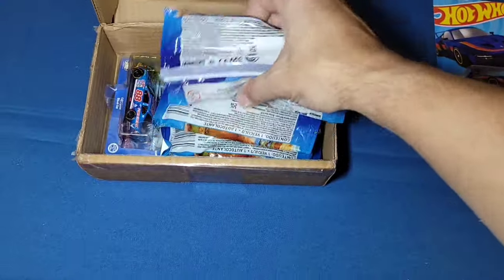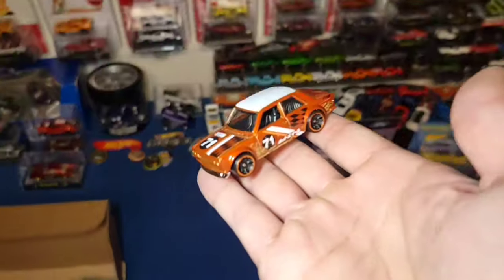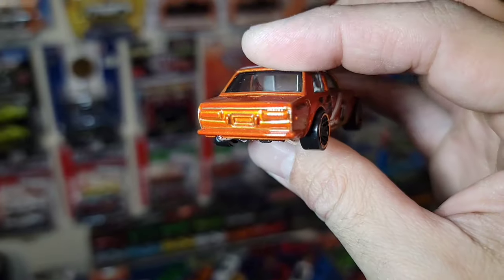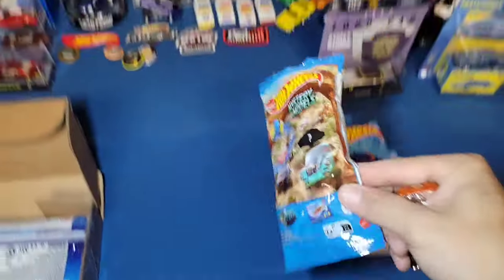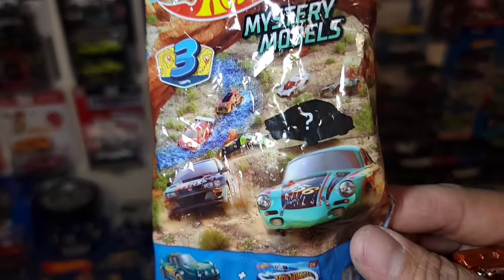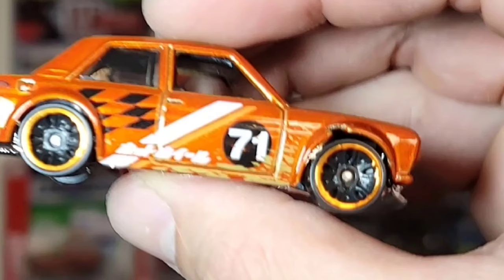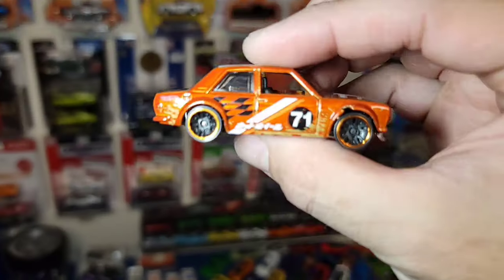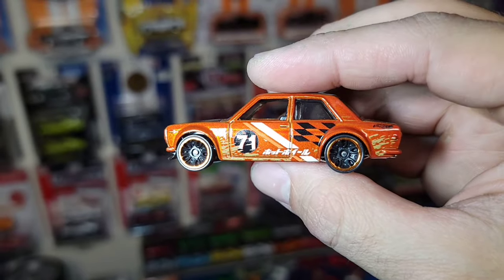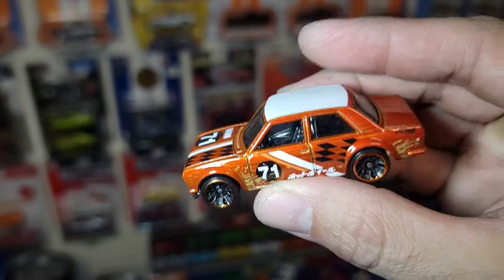Then we have some mystery models. First one - nice, 71 Datsun right here. This is the number one mystery model from the three that were released out of this series, which is wave number three I believe. Check that out - we already have the Subaru STI and the Porsche 356. And now we have the 510 - look at that gorgeous copper metallic with the J5s, and of course it's got some mud splatter, some checkered flags. Love the white roof on that one.